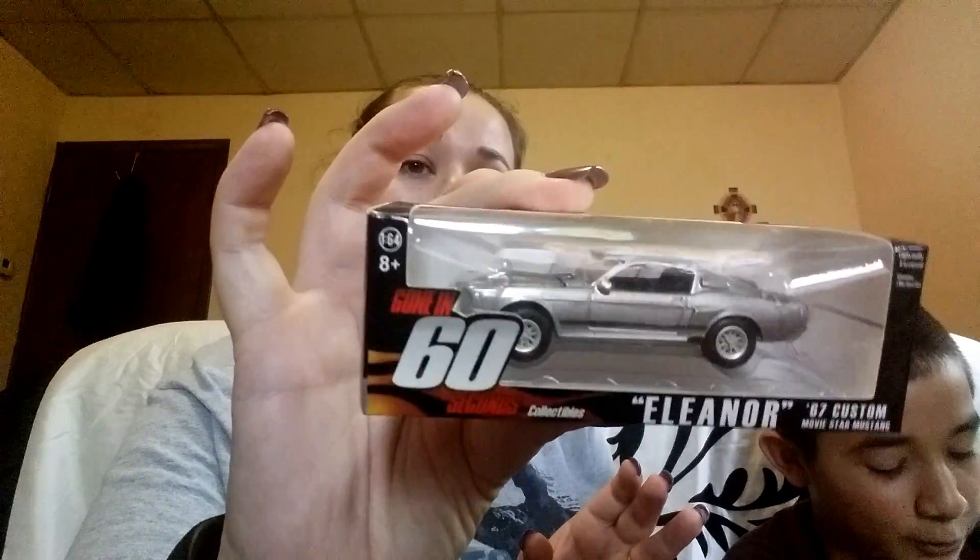And then Gone in 60 Seconds Collectibles. It's Eleanor, the '67 custom movie star Mustang. That's cool.